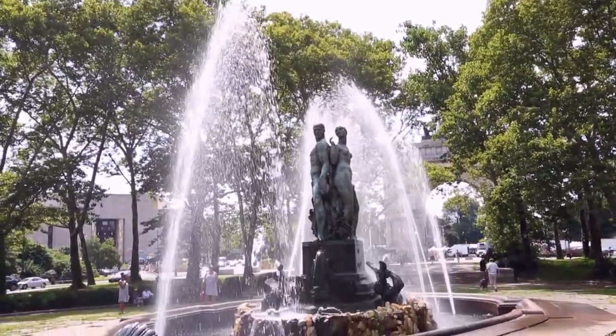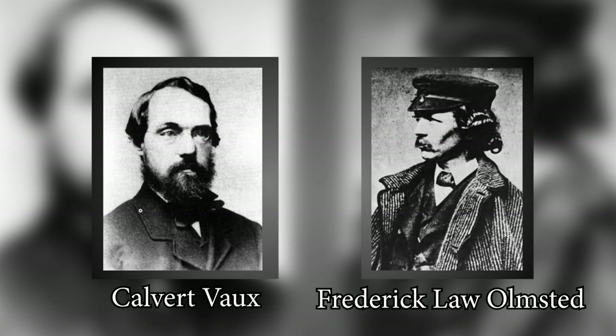Hey guys! So today we're going to be checking out Brooklyn's version of Central Park. It's called Prospect Park. It was actually created by the same makers of Central Park, Frederick Law Olmsted and Calvert Vaux. And I'm joined with two of my friends today, James and Teresa, who will be showing me around.